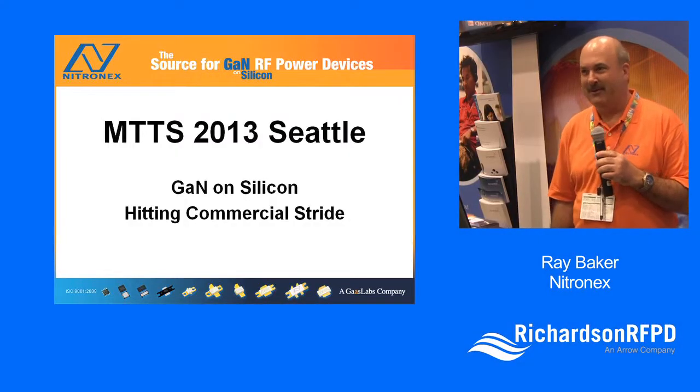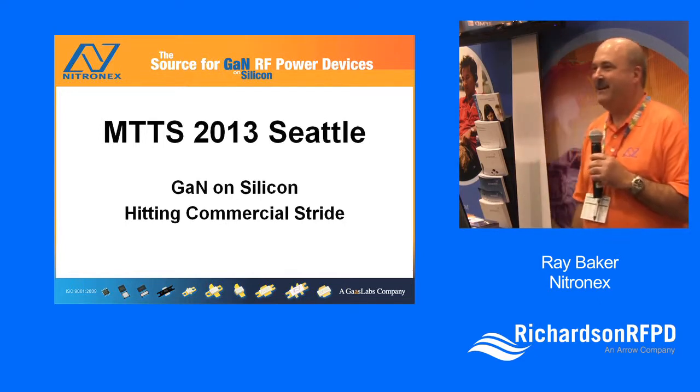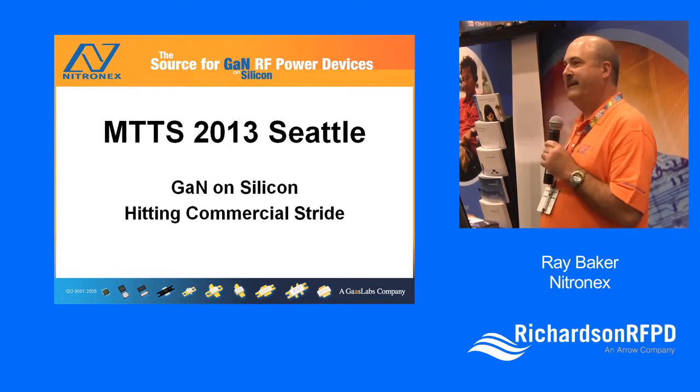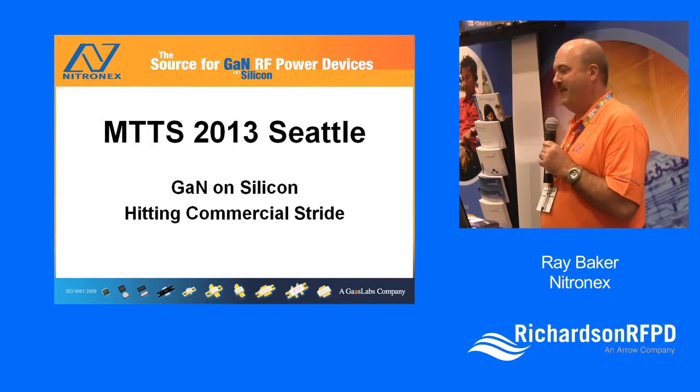Good morning everyone, my name is Ray Baker and I work for Nikonix. I'm going to talk today about our GaN-on-silicon products, some new things we've got going, hit on a little application, and basically introduce you to the company.